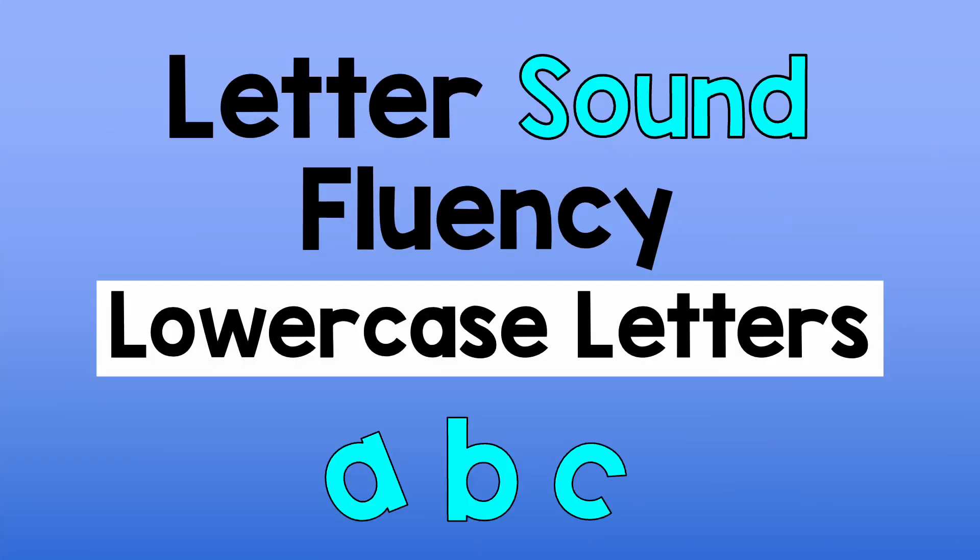Hello! Let's work on letter sound fluency with lowercase letters. Saying the letter sounds quickly will help with reading and writing. Let's see if you can say the sound of each letter before I do. Get ready, get set, go!